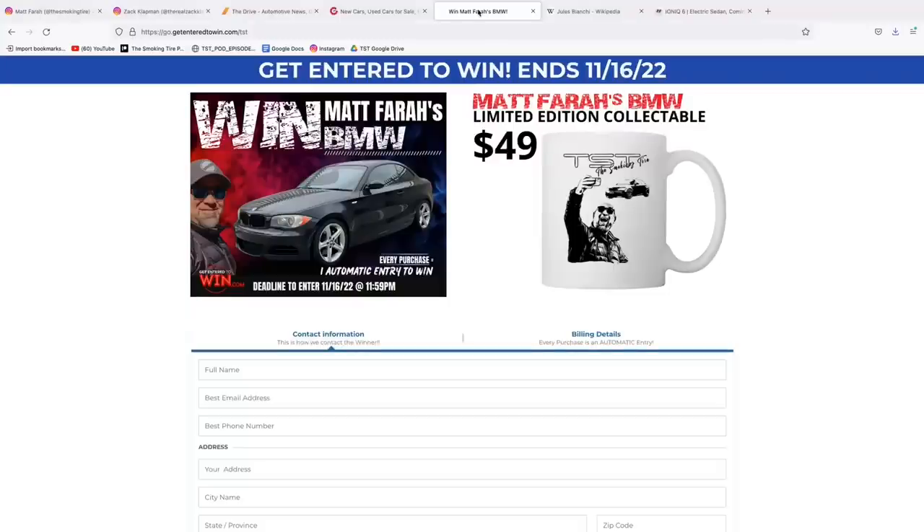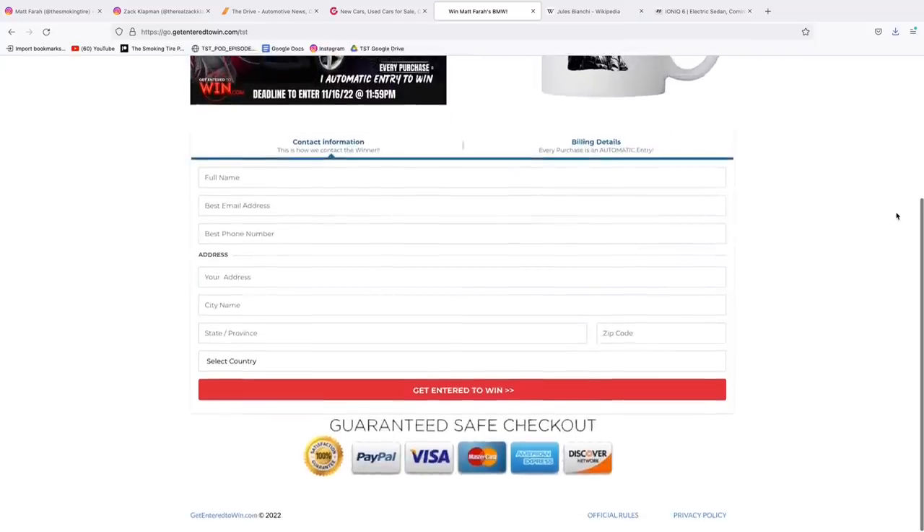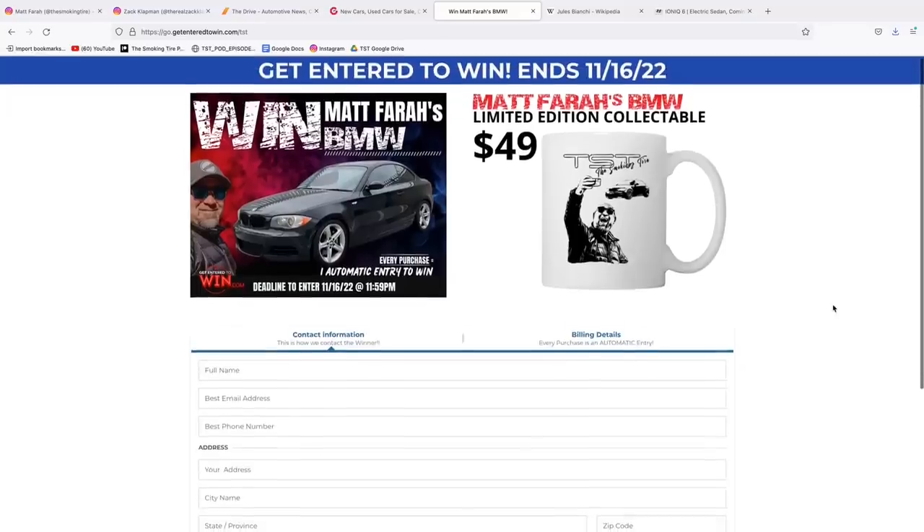Update on the BMW 135i giveaway car. To enter, go to go.getenteredtowin.com/tst or click the link in the TST Instagram bio. You can buy a mug or jump through hoops to enter for free — they really recommend the mug. The idea is they're building the best canyon car for $30,000, though in actuality more has gone into it due to partner-supplied parts.